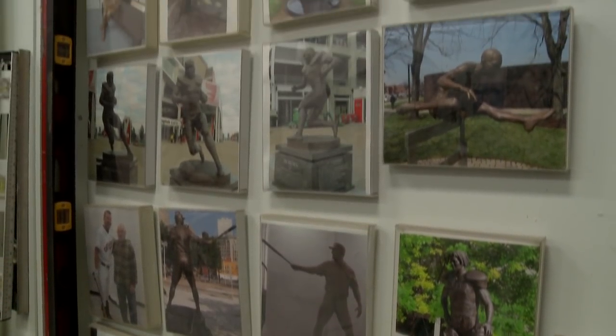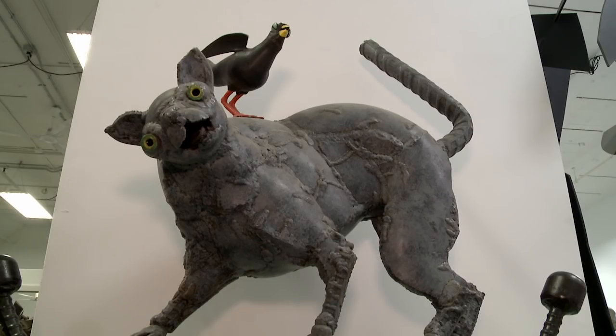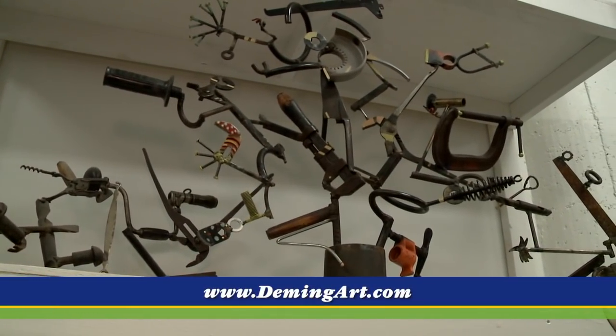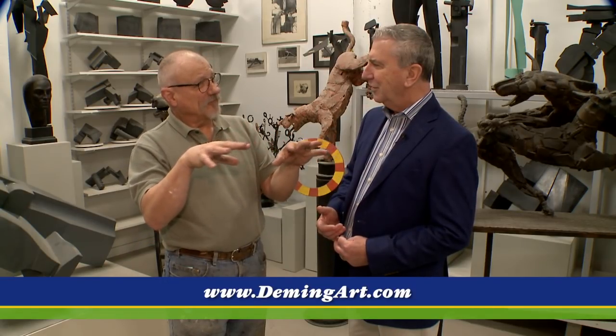I do show in galleries. I have one-person shows in different places around the country. But I am getting ready to have a show at the convention center with a painter friend, Sam Roth. We're going to be in there early May all the way through October — in the atrium areas of the new convention center.